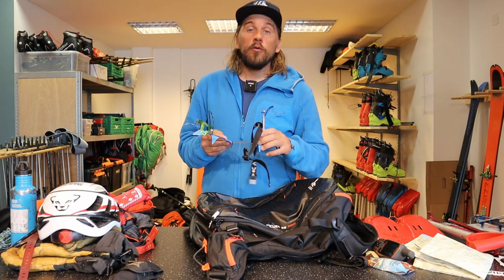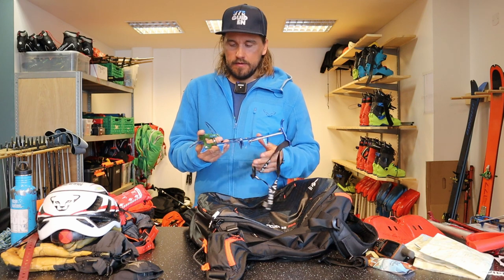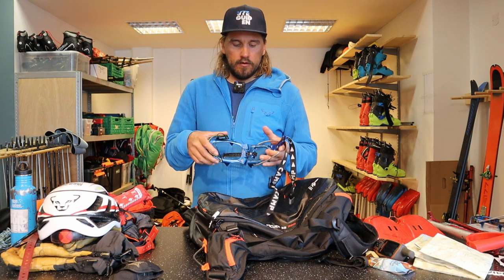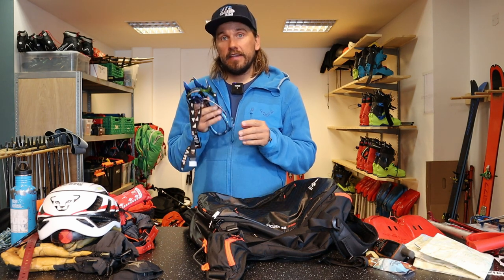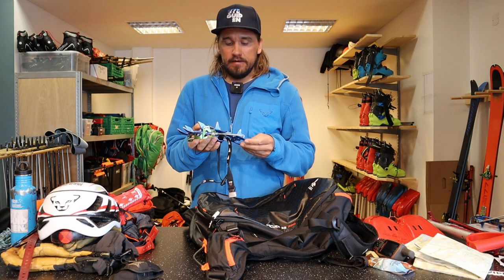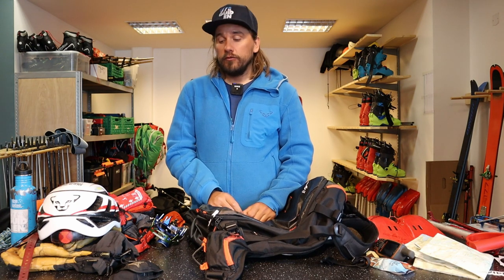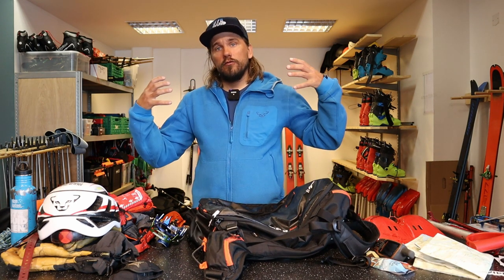Sometimes — not always — we use boot crampons. Here's one from Camp. I have the speed nose on my Dynafit boots which means I need this special connection in the front to make it fit. It's aluminium and mainly made for snow and ice — not for climbing proper ice, it would break. I think it's important to have a light crampon, otherwise you won't take it with you. Everything you bring should be worth carrying — it should still be fun to go out ski touring, not like having a huge heavy backpack.